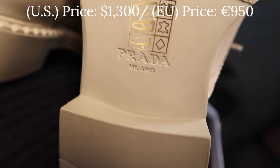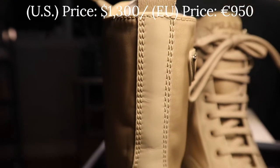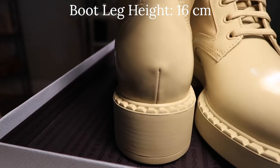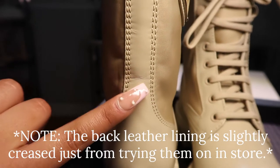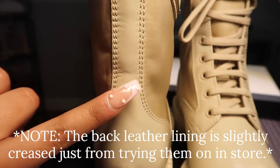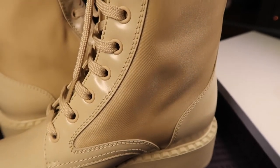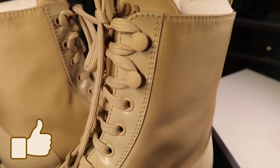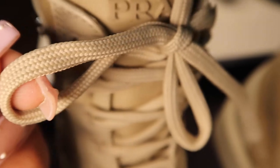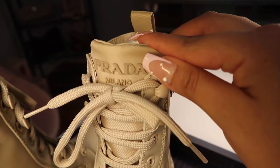This boot has two different materials. The upper part has that nylon fabric — they call it re-nylon because it's recycled nylon. The bottom part is calf leather, except for the sole which is regular rubber. This item retails for $1,300 US dollars, or 950 euros. It also has leather lining on the back of the shoe and running down the front part with the laces — polyester laces that run down the front of the boots.